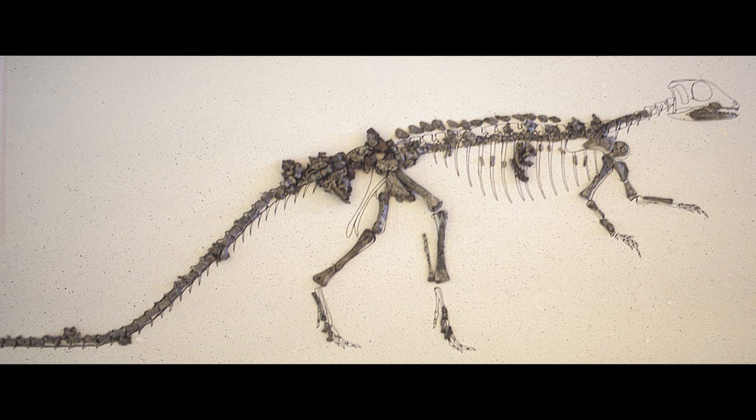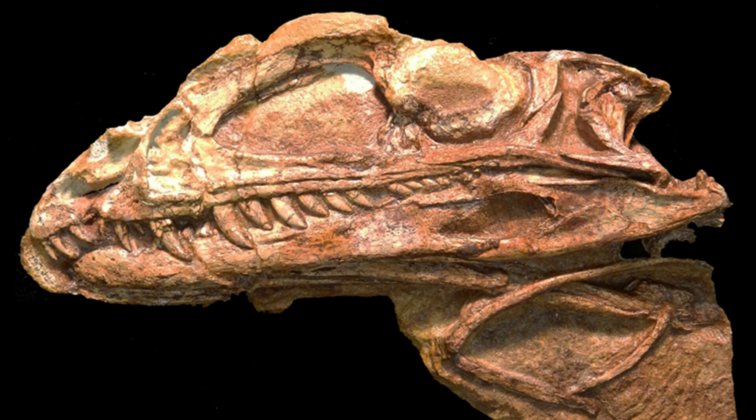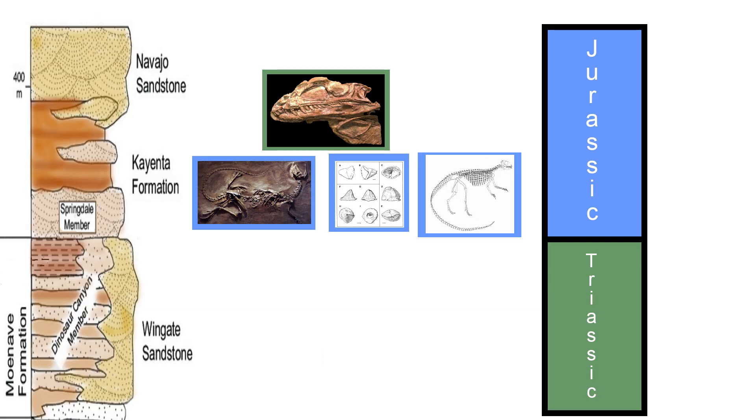Another better-preserved Ornithischian dinosaur fossil was described by Ned Colbert from the Kayenta formation of Arizona: the smallest and most primitive armored dinosaur, Scutellosaurus. Not all dinosaur fossils suggest a clear Jurassic age, however. A species of the Triassic dinosaur Coelophysis is known from the rock layer. Coelophysis kayentakatae has a slight crest and appears more advanced than the older Coelophysis species from the lower Triassic Chinle formation, but Coelophysis is one of the classic late Triassic dinosaurs from North America.